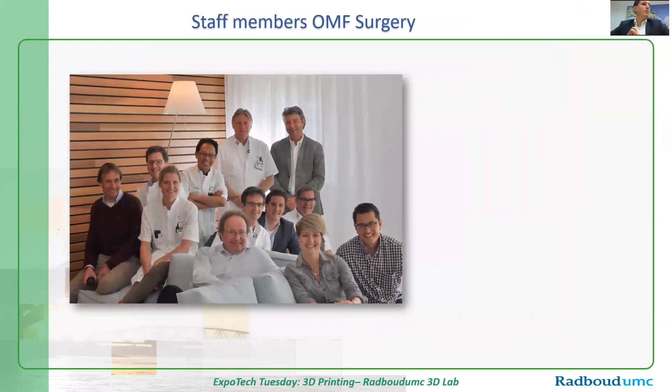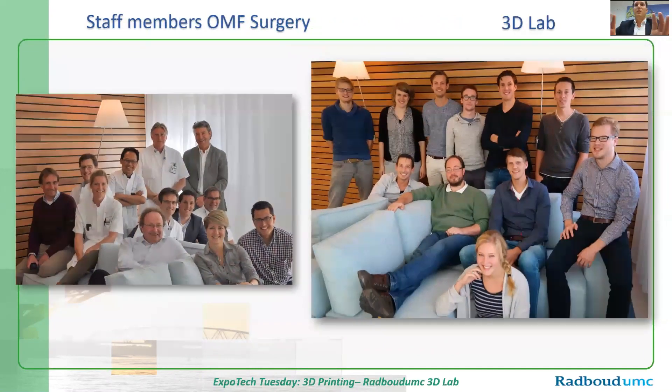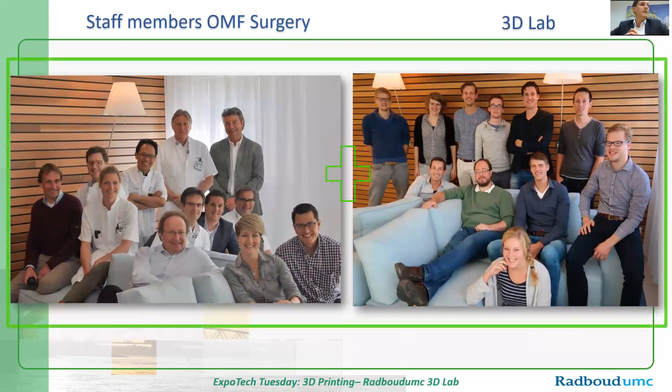The thing I always want to say at the end of my talk: it's not really my work, but the work of the complete team — especially the talented young people in our 3D lab. Thank you very much for your attention.